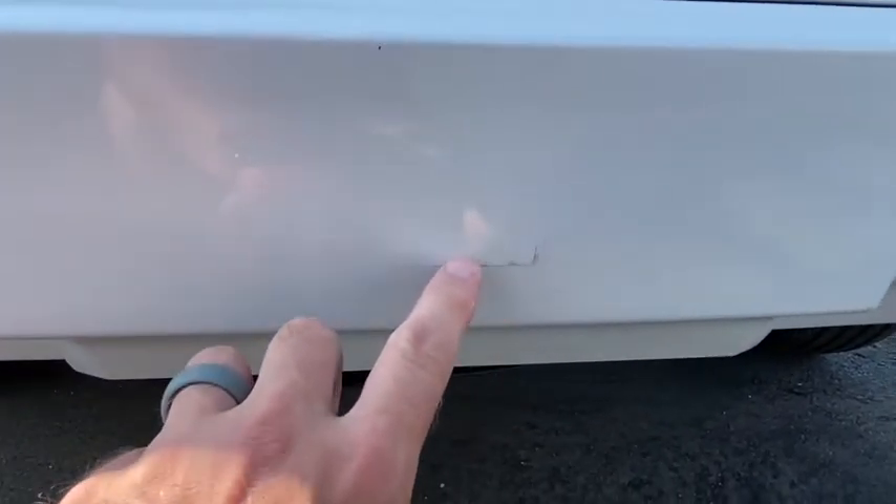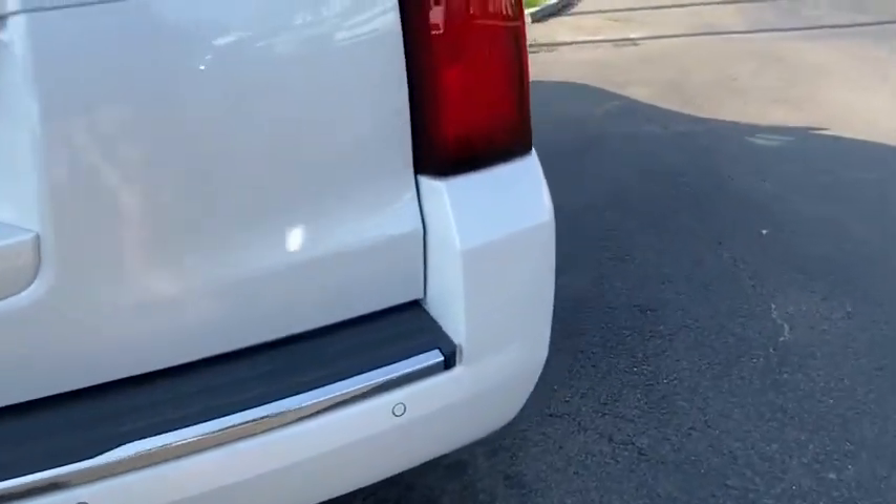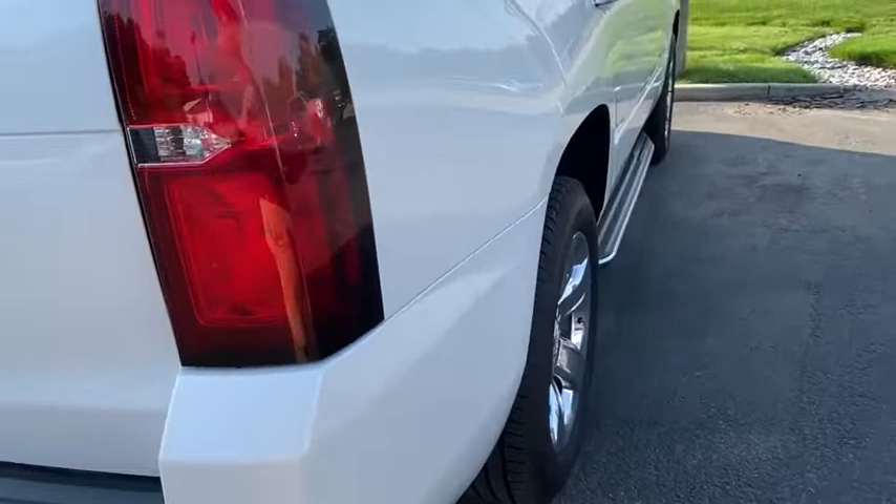On the trailer hitch cover, there's a spot. Looks like it bumped into something — it's just a little spot there. Want to point that out. Common on these when they get bumped into something.